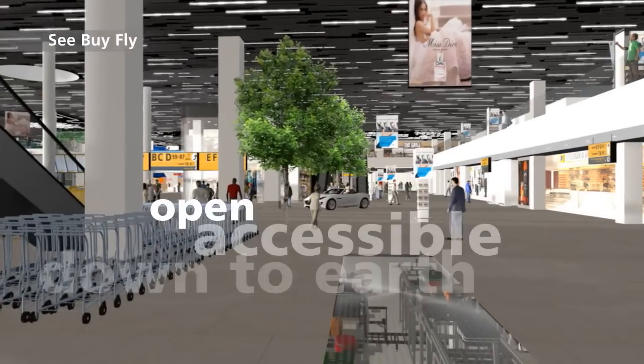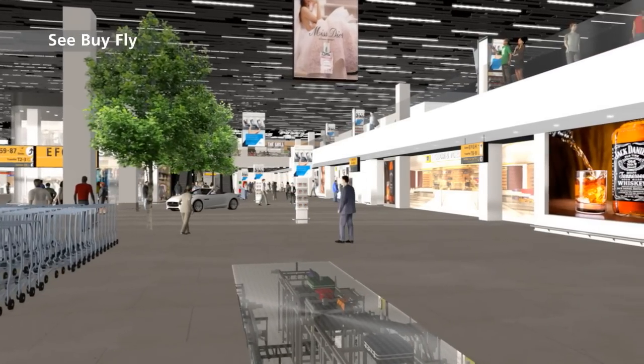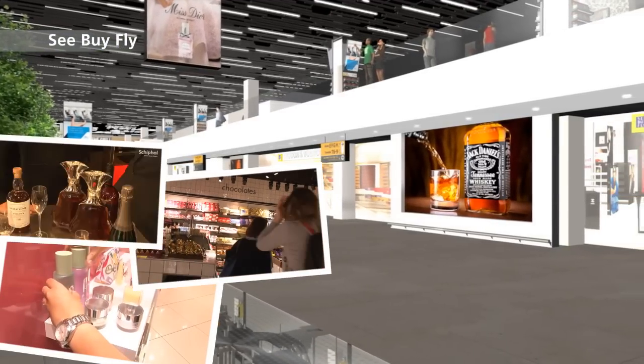The See-by-Fly World. You'll find excellent deals here — daily specials and an enormous choice of cosmetics, perfumes, electronics, books, chocolates, liquor and tobacco.